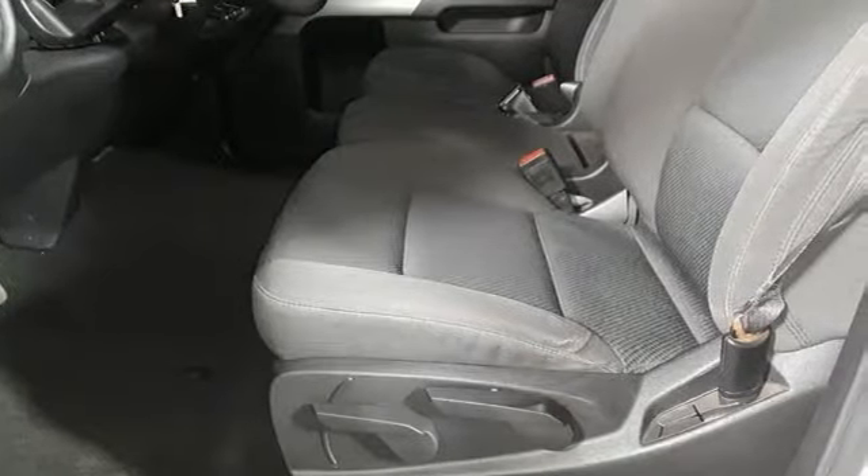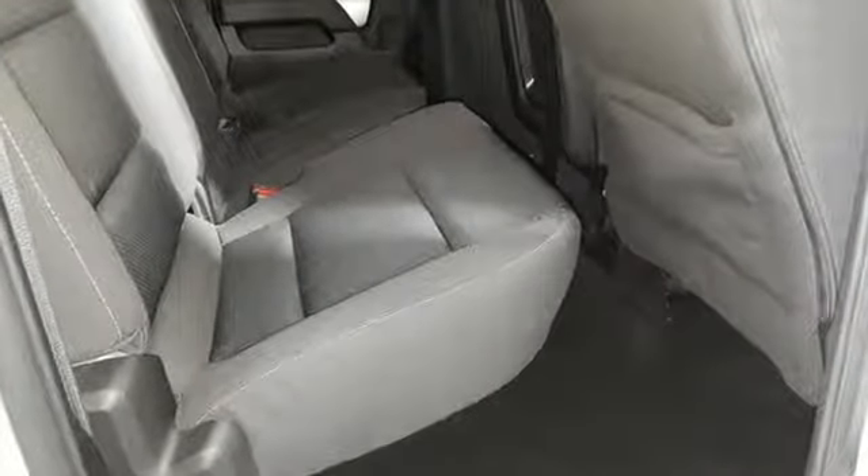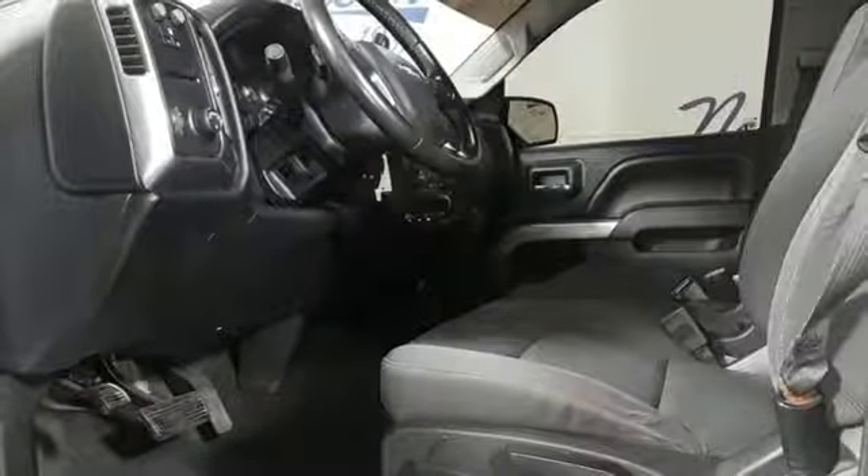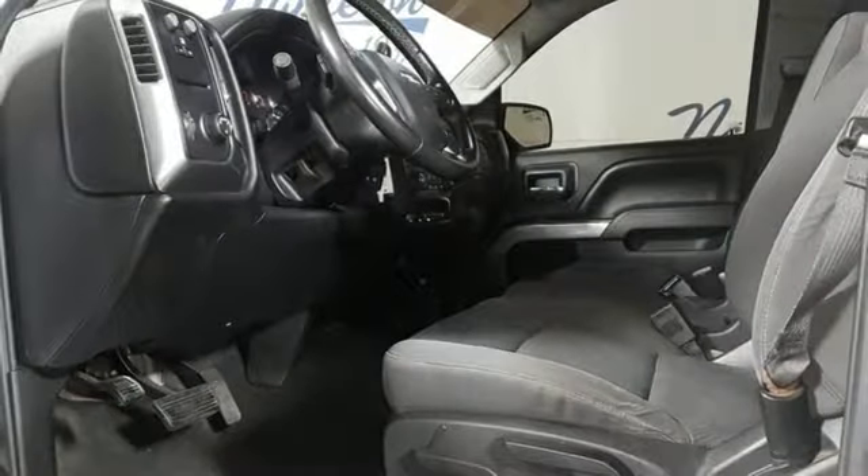You'll look forward to every drive with features like these: external memory control, power heated mirrors, air conditioning, Wi-Fi hotspot, leather steering wheel, V8 engine, trailer brake controller, gas pressurized shocks, and automatic transmission.